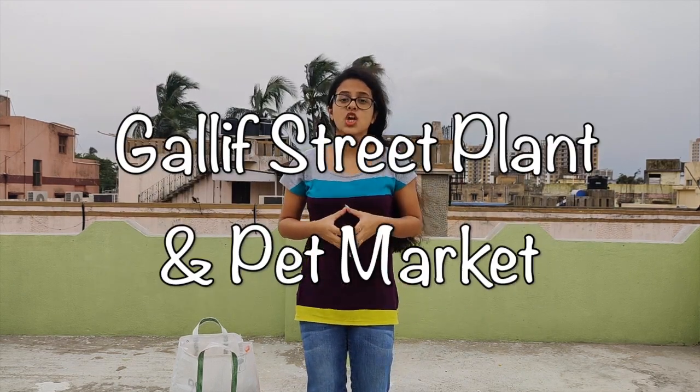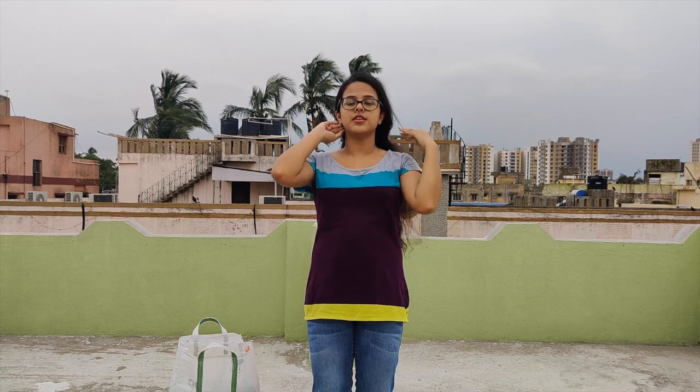That place is Gariahat Street. This Gariahat Street market is a very famous plant and pet market in Kolkata. Here you get different types of plants, seeds, and even gardening tools, and you can also find different kinds of pets. The prices are very cheap. First we will see some glimpses of this market, and then I will show you the things which I bought.